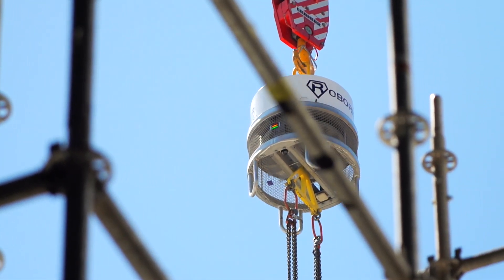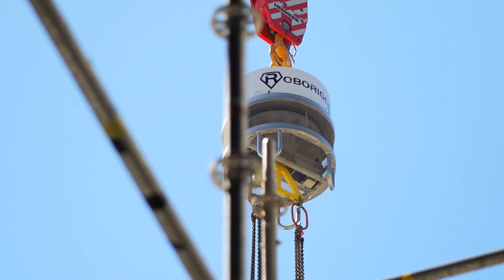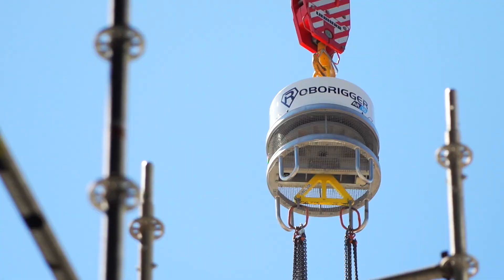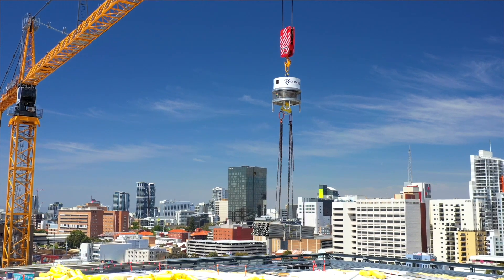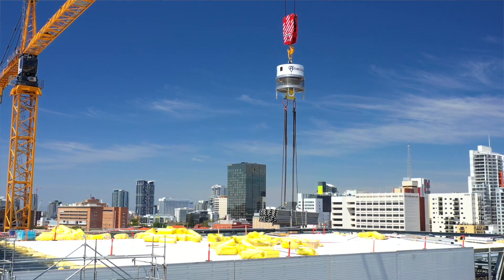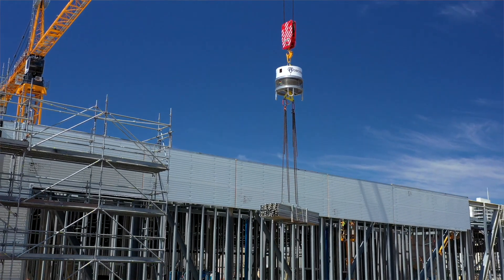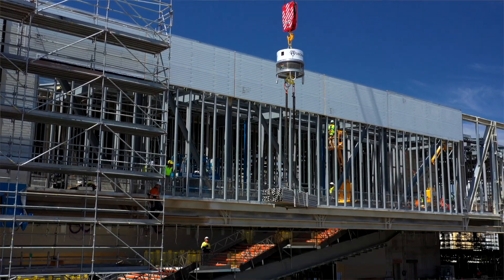RoboRigger reduces or minimises the need for people to physically restrain loads and keeps people away from high risk activities. We initially started designing RoboRigger as a wireless load controlling device to address the difficulty of installing wind turbine blades offshore in windy conditions. But we learnt early on that keeping personnel away from the lifted loads so they can't get injured was actually more of the key issue, particularly in the construction industry.